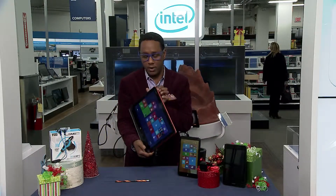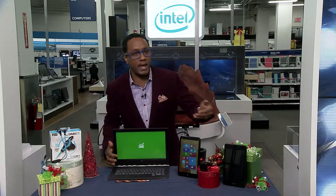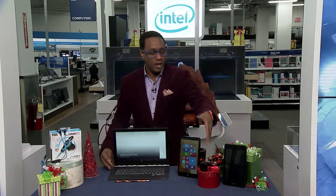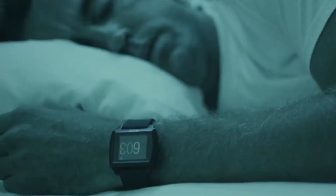Wearables are big, and we have you covered with the Basis Peak, which tracks all of your activities — cycling, running, everything — even sleep patterns to help you live a happier, healthier life.